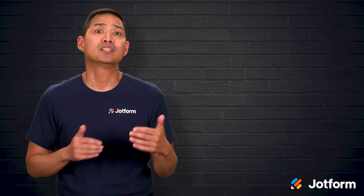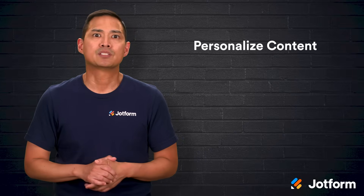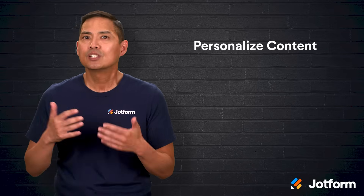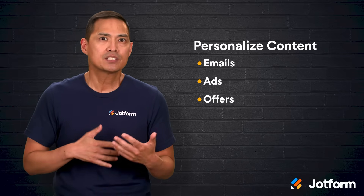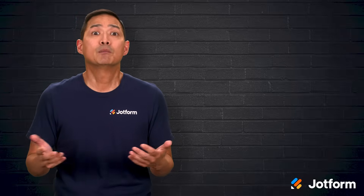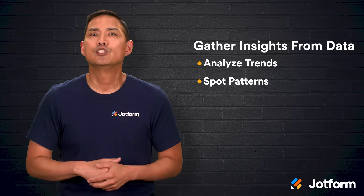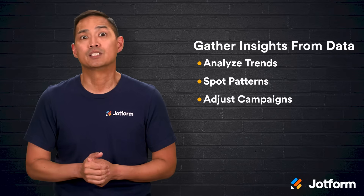Another major advantage is the ability to personalize your content. Sending out the same generic message to everyone is rarely effective, but when you can see exactly what a specific customer cares about, you can tailor your emails, ads, and offers to them, which almost always leads to better engagement. And finally, CRMs help you gather insights from your data. By analyzing trends and spotting unusual patterns, you can learn what's working, what's not, and how to adjust your campaigns for better results.